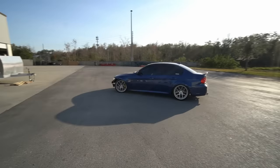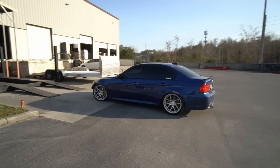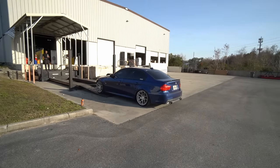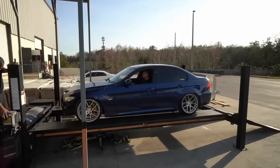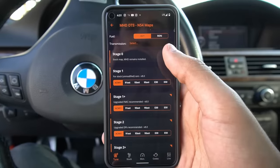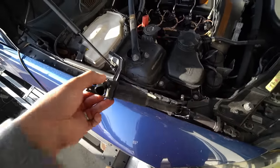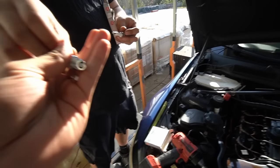But if there's one thing I learned after owning a second 335i equipped with an N54 engine, it's that maintenance is key. I'll repeat that — maintenance is key, especially if you're looking to tune the car and get the most out of it.